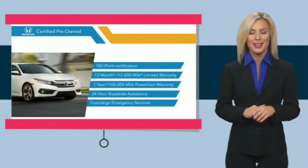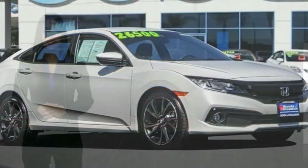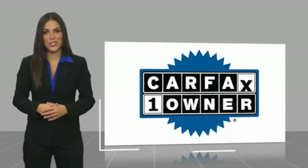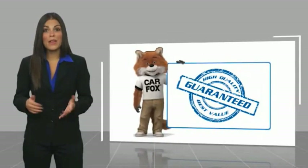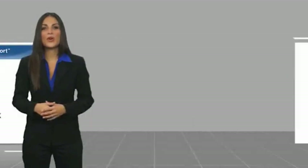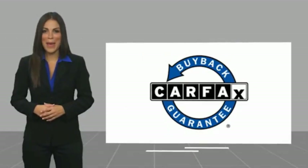See why the Honda Certified program is worth looking into. This is a one-owner vehicle with a Carfax vehicle history report. Be sure to find a complimentary copy of this report online or contact the dealership. This vehicle qualifies for the Carfax Buyback Guarantee.